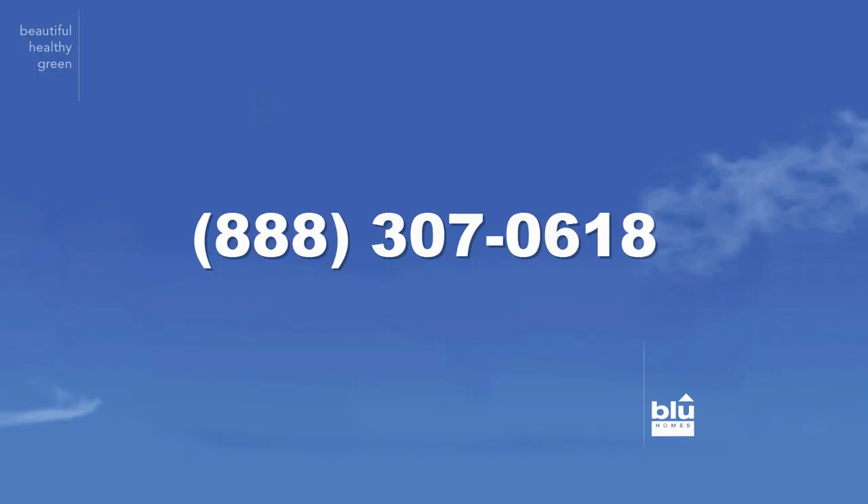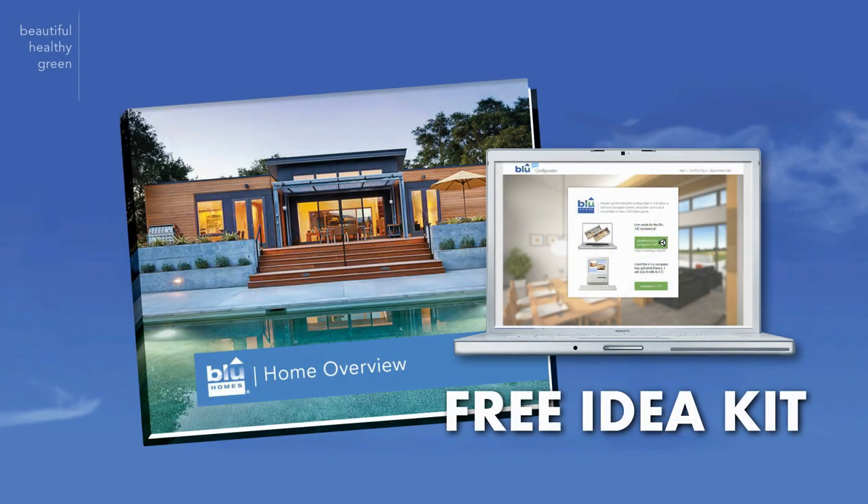Call our toll-free number now, or click the link below to visit our website. The free Idea Kit will show you just how easy it is to own a beautiful, healthy, green, factory-built Blue Home.